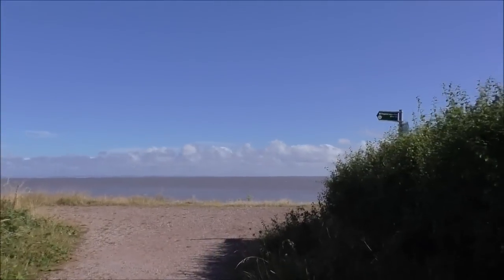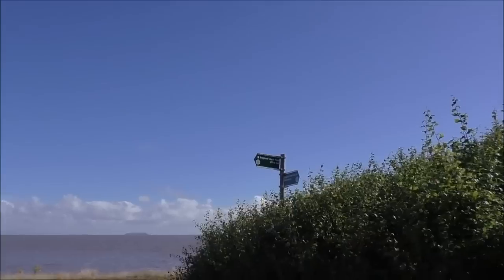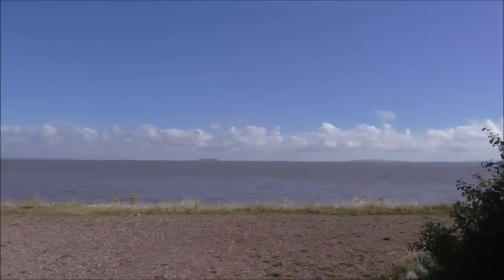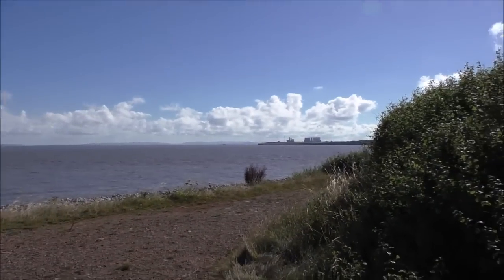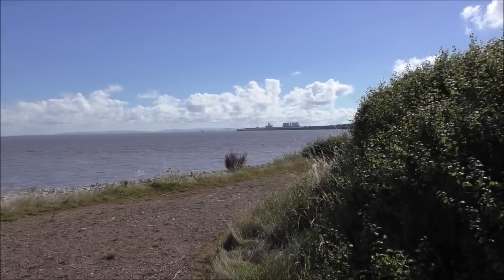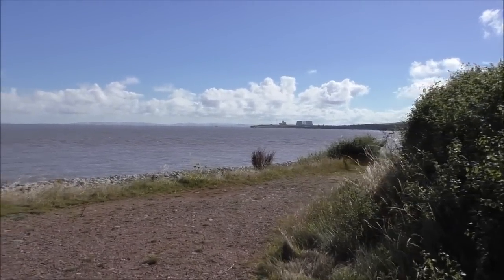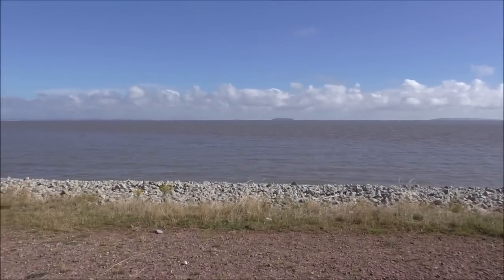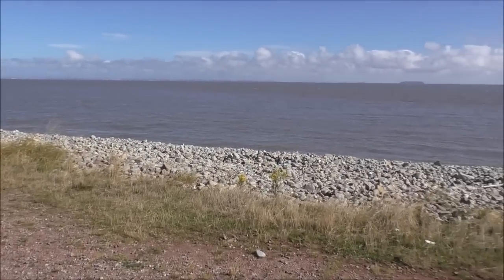There's a sign — Inland Coast Path, Curve two miles. We're not far from the power station over there, Hinkley Point. Still uncertain whether they're going to build more there. And there's Steepholm straight out there. Here is the rocky beach.